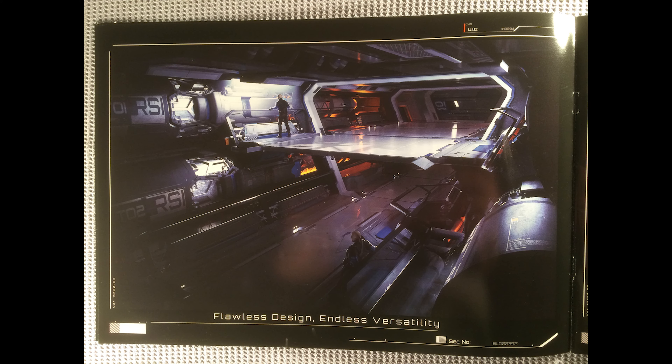Moving on, we see that there is flawless design and endless versatility. Beautiful shot of the torpedo bays — they are huge. Look at the guy sitting up there on the upper deck — he is like the height of the diameter of the torpedo. These are huge torpedoes. This is really where the teeth of the ship is going to be, and this is just going to wreck capital ships. I hope it's going to be one of those fast attack, get in, drop your torpedoes, get out type of ships.